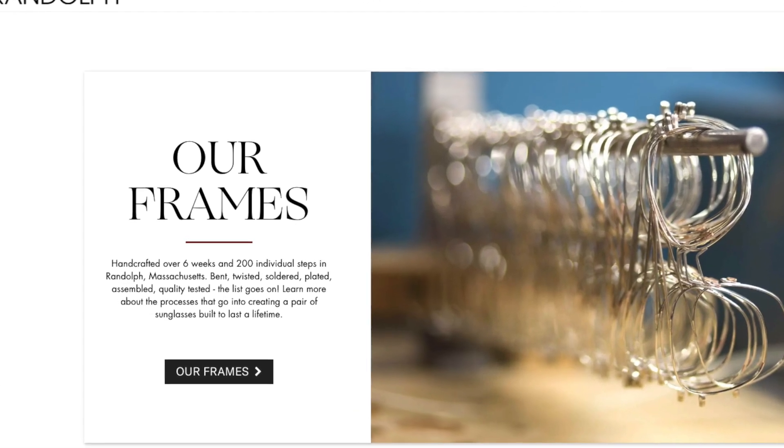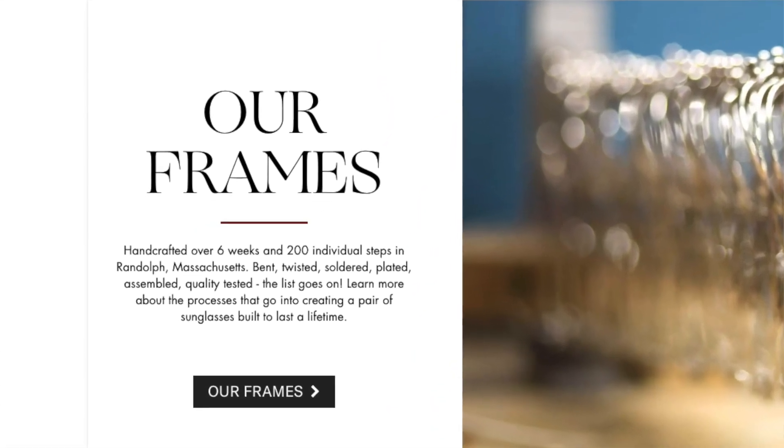Right now there are so many sunglasses companies and brands out there, but they're all mainly owned by Luxottica. What I really love about Randolph is that they're independently owned, which means each pair takes around six weeks and there are over 200 steps that go into each pair. After wearing these sunglasses almost every single day for three years, you can really tell the quality is top notch — the durability, the comfort, the clarity, everything is still there.